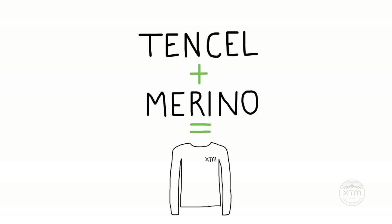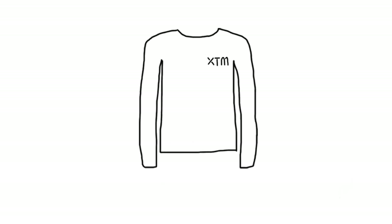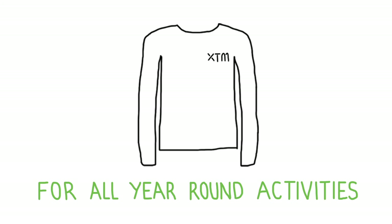Blending these two super fibers together creates the ultimate technical and sustainable core spun base layer for all year-round activities. So if you grab our Adventure 170 range, you'll feel good, you'll look good, and you'll help do your part for the environment. It's a win-win-win situation.